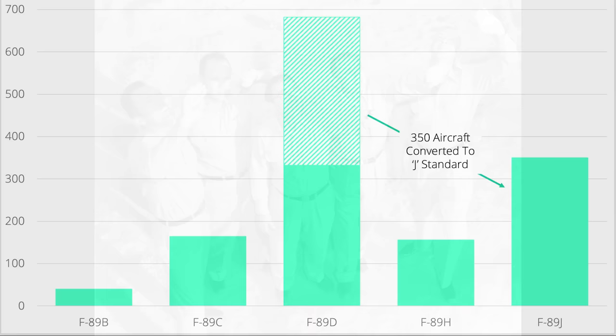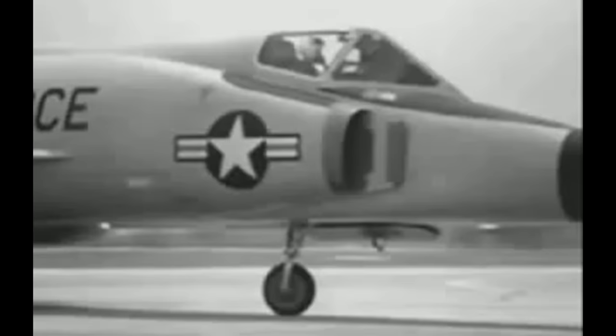350 J-model Scorpions were converted from older D-models, with the last conversions delivered in 1958. By 1958, the new Convair F-102A Delta Dagger was entering squadron service with the Air Defense Command, and the Scorpion was entirely phased out of ADC service in 1960. J-models replaced earlier fighters in numerous Air National Guard squadrons, but the vast majority of these now thoroughly obsolete fighters were dispensed with in 1966. Three squadrons soldiered on until 1969, when they too were upgraded to the F-102 and the F-101B Voodoo.